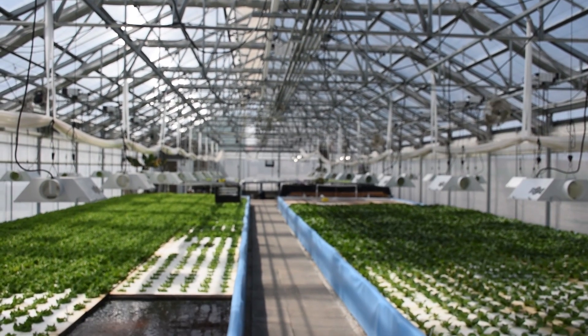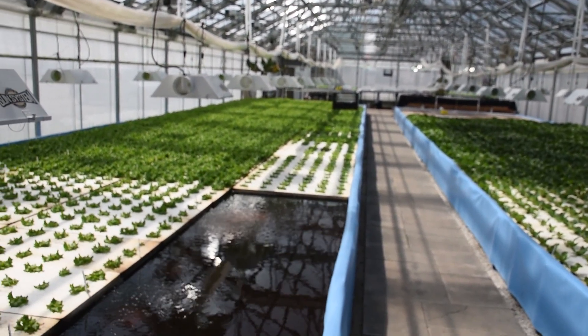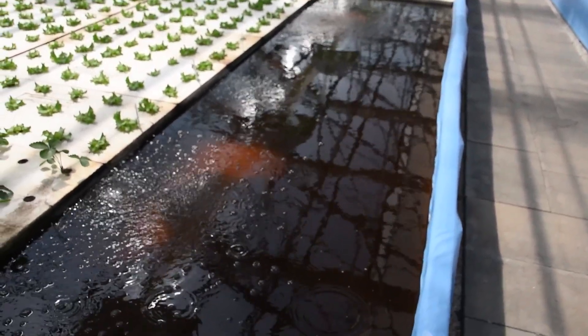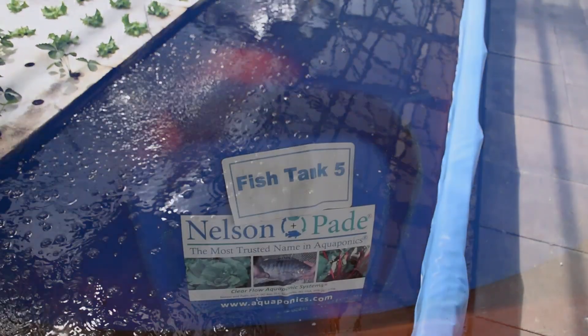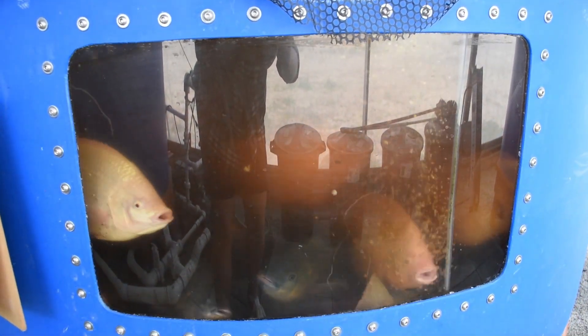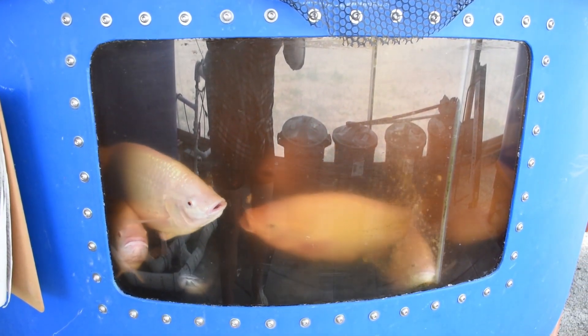We have a private company that does all our testing for our water, and they supply us with anything we need to balance the system to be ideal for the plants. For the fish, the water is always ideal because the plants clean it, but sometimes we have to add a little potassium or some iron to keep the plants at optimum growth.